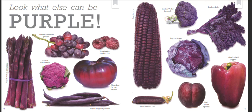Crimson Seedless grapes. Graffiti cauliflower. Brandywine raspberries. Cherokee Purple tomato. Royal Burgundy beans. Purple corn. Sicilian Violet broccoli. Red Boar kale.